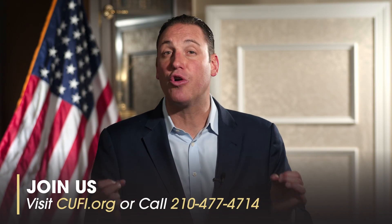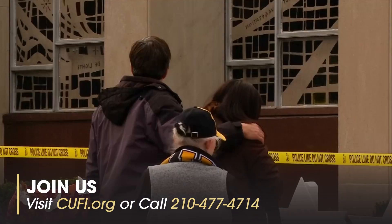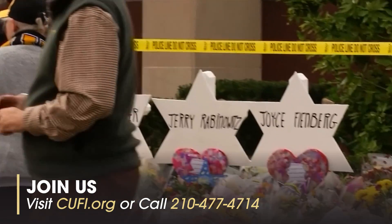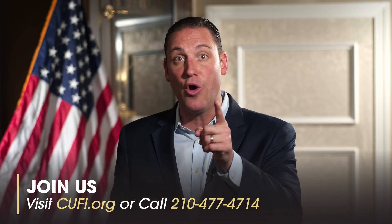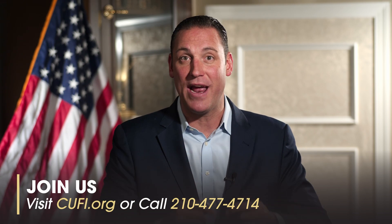Coming up: my final thoughts from here in Washington, D.C. on how Christians United for Israel — CUFI — is fighting back against the rise of anti-Semitism around the world and in your backyard, and how you can play a major role in helping us. Stick around.